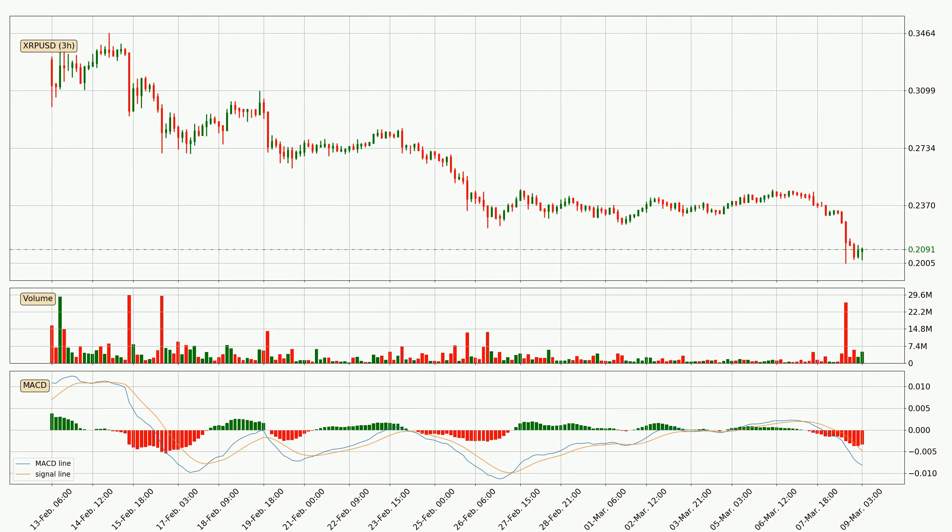Jumping to the three-hourly MACD, the MACD line is below the signal line, which shows that the current trend is on the downside. But it's expected for the price to remain the same for some time because the MACD histogram shows that the momentum is currently shifting upwards. You should wait and see if the MACD line will cross the signal line, which will be bullish.